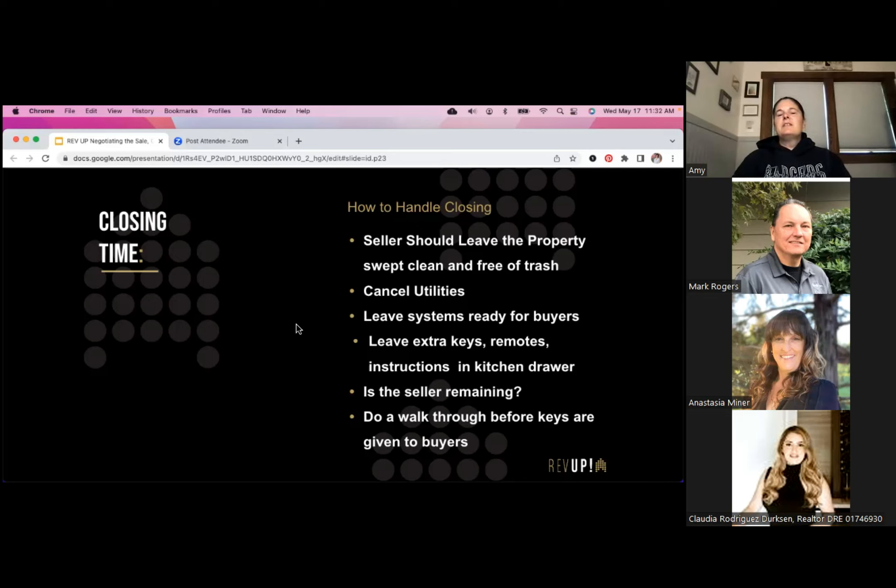Contractually, sellers are required to leave utilities on through the close of escrow — not just through inspections. Especially as it gets hotter, sprinklers need power and water to keep the lawns green. Sellers should also leave smart home systems ready for buyers — if they have a Ring doorbell, Nest thermostat, or solar panel monitoring system, they need to figure out how to release those out of their name so the buyers can set them up.